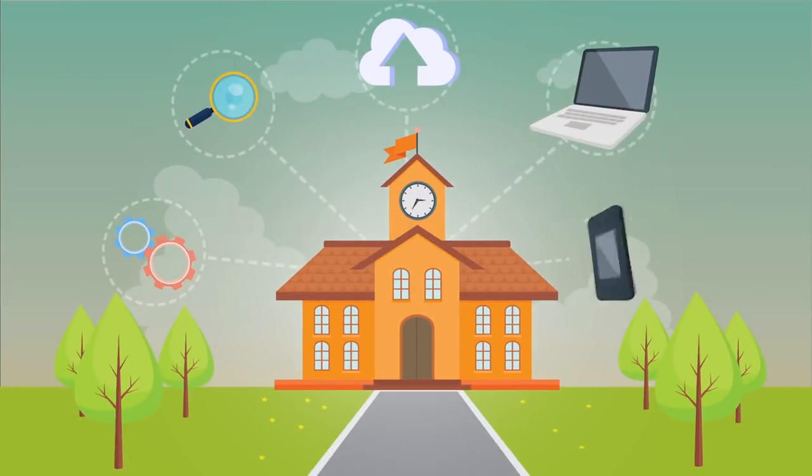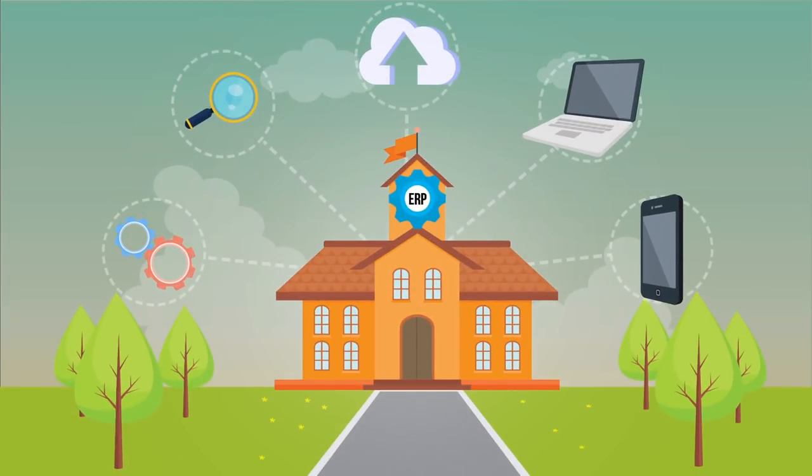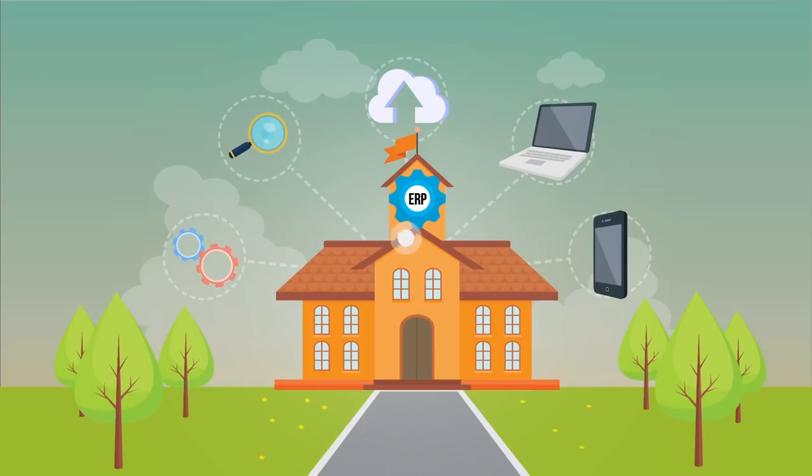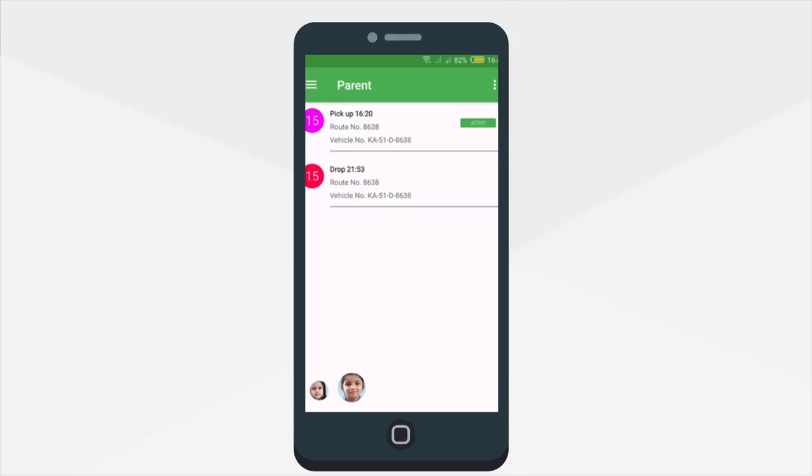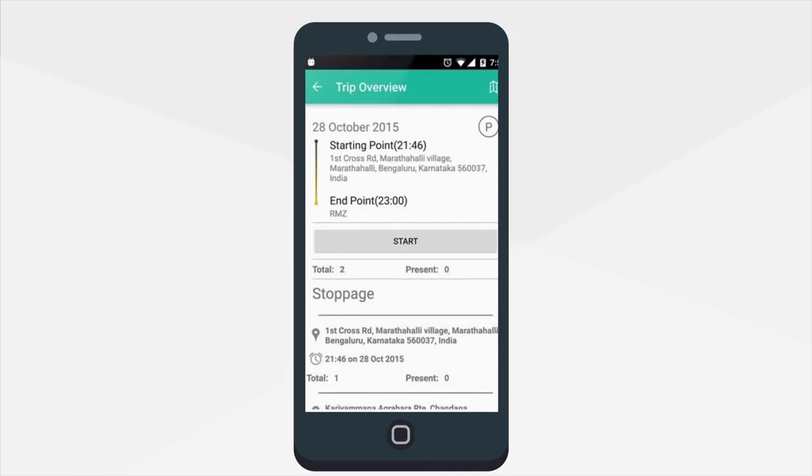SafeTracks can integrate with the school ERP system, enabling efficient management and automation. With the parent app, parents are aware of the real-time location of the bus and receive notifications of accurate drop-off and pickup times with the driver's details.